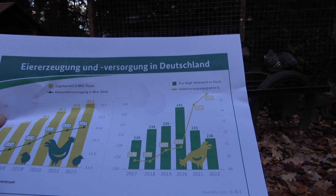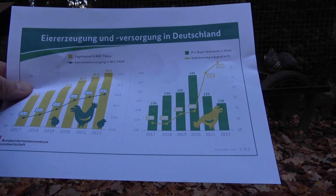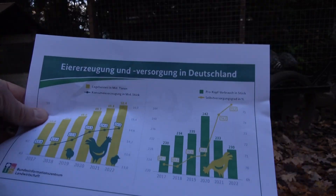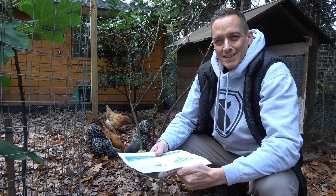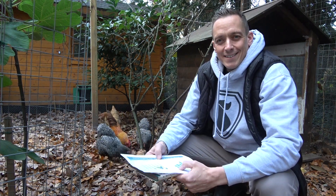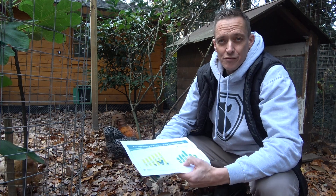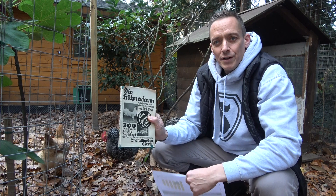Selbstversorgungsrate heißt, dass die deutsche Eierindustrie 75,7 Prozent des Bedarfes in Deutschland deckt. Heißt aber auch, dass circa jedes vierte Ei – da gab es ja meine Umfrage neulich als Community-Post – immer noch importiert wird. Ich habe recherchiert, wie viele Eier heutzutage noch importiert werden, und wir kommen auf sage und schreibe über 5 Milliarden Eier. Das ist über doppelt so viel wie vor 100 Jahren.